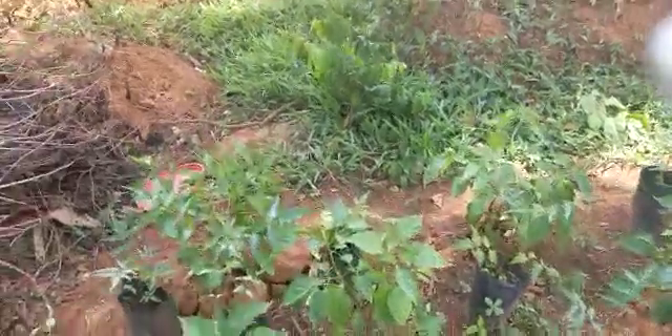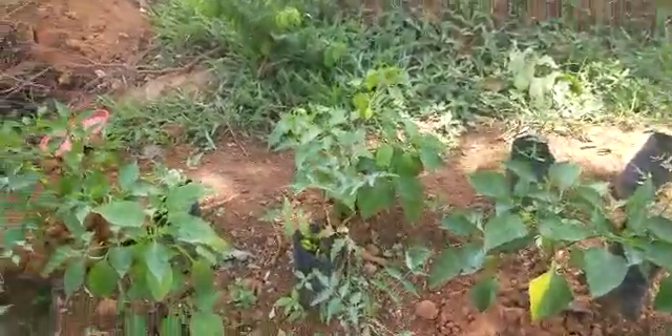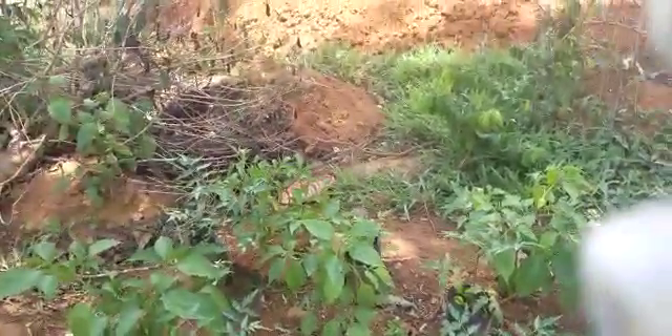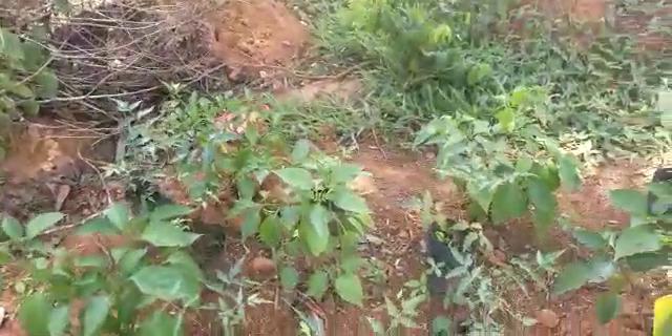Welcome ladies and gentlemen, welcome to Royal Renewable Energy Common Initiative Group. Today, the 10th of April, we are at the experimental farm where once more we are going to look at our seedlings.